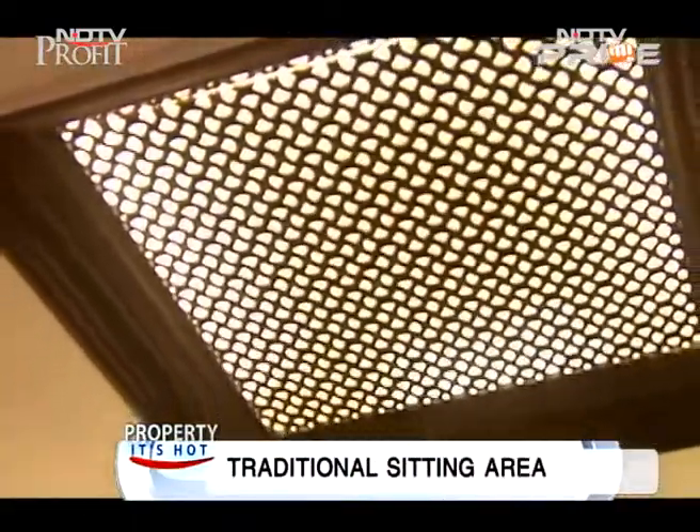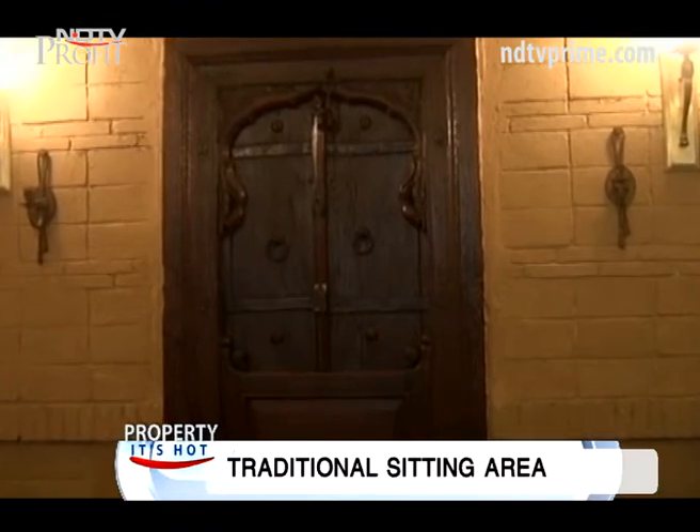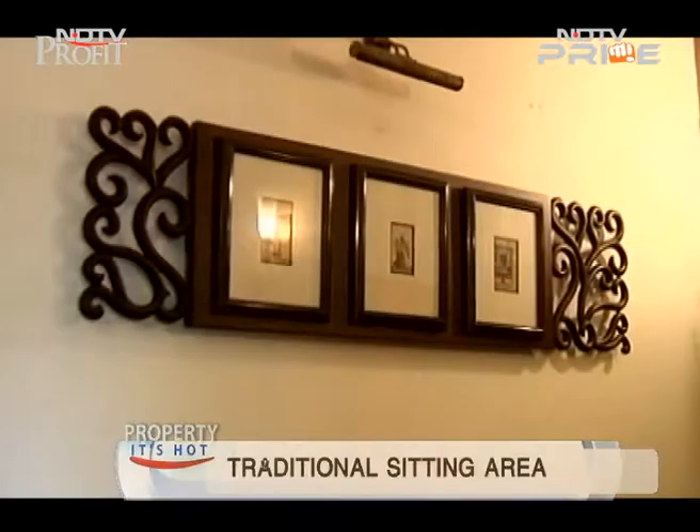A wooden frame on the ceiling lets in the sun to light up this space. What you see is an effortless fusion of classic English furniture and traditional Indian decor.